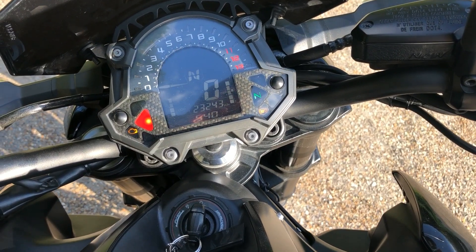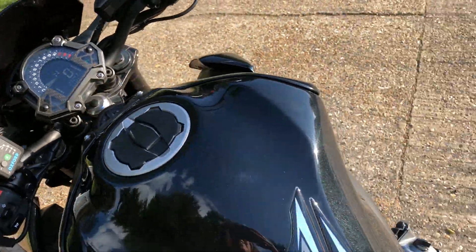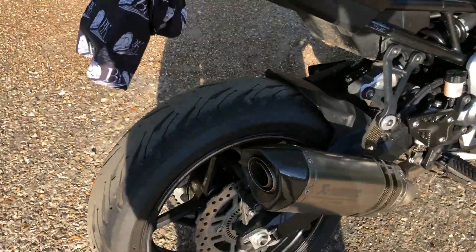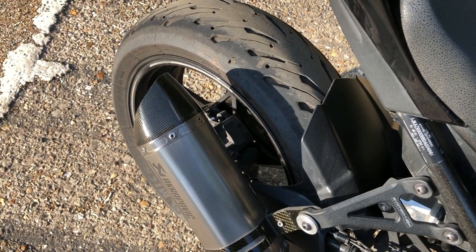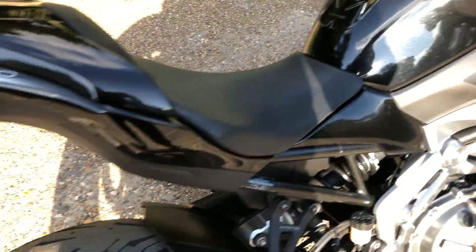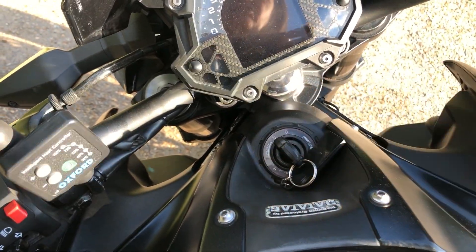If I just start it up for you, you can have a little listen of that exhaust. Oh, doesn't that sound good? Let's give it a bit of a blip. I love it, I absolutely love it. I love the sound, I love the noise, and I love the fact that it pops and bangs every so often.